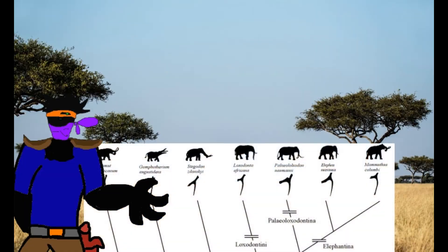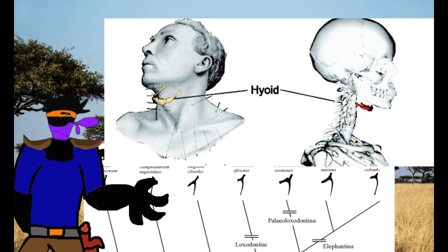This group is distinguished from the gomphotheres and other parts of Elephantida by shared hyoid characteristics. The hyoid, for those curious, is a horseshoe-shaped bone situated in the midline of a mammal's neck. Touch your upper neck and you will find the bone on yourself.